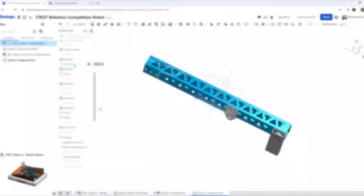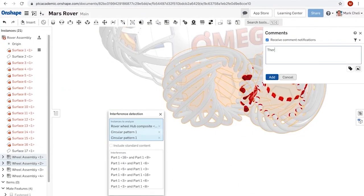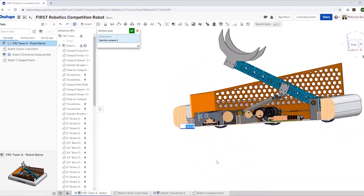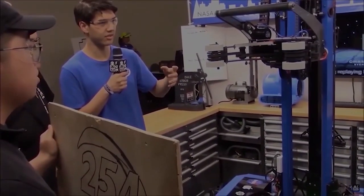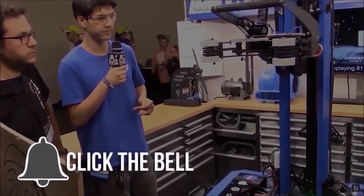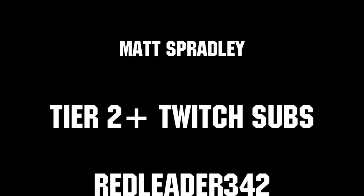This video is brought to you in part by PTC. During this time, it's important to look for challenges to keep your skills up and help your team's development. The Robots to the Rescue challenge can help you accomplish both by designing a robot that solves a real-world problem, with a chance to win a share of over seven thousand dollars for your team. Click the link in the description to get started at OnShape.com/robots-to-the-rescue. Thanks for watching — subscribe and ring the bell. Thanks to all our co-executive producers on Patreon and tier two plus subscribers on Twitch, keeping FUN loud, live, and independent.